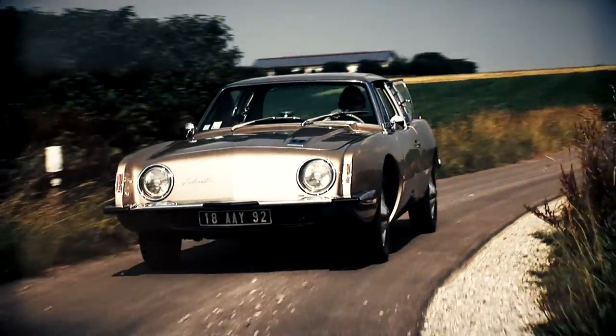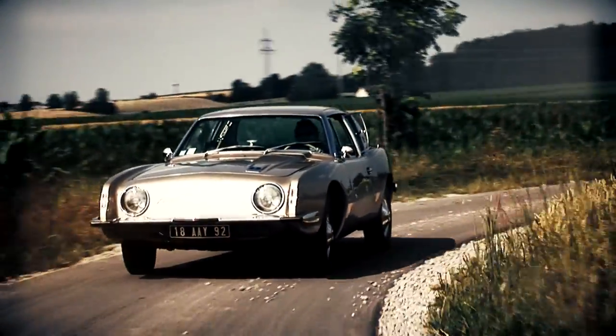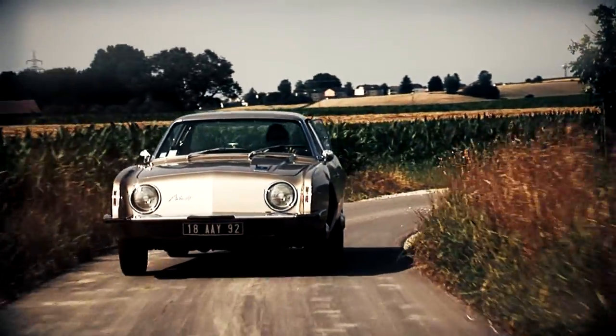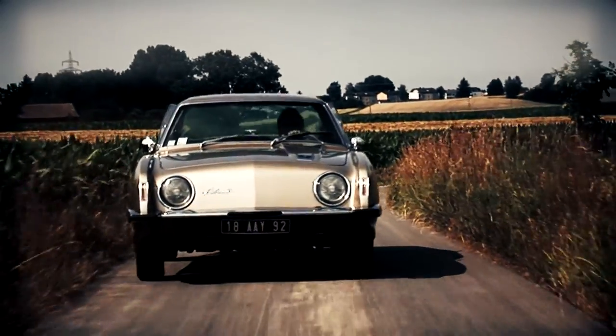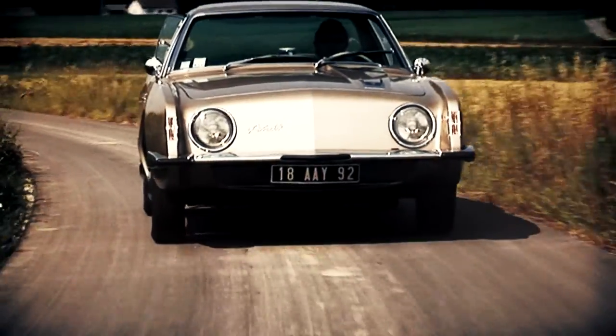On the front, Loewy had renounced the conventional radiator grille and used only a ventilation opening on the underside of the bumper. The first Avanti models have round front headlights, while on the later successor models the headlights are framed in a rectangular.